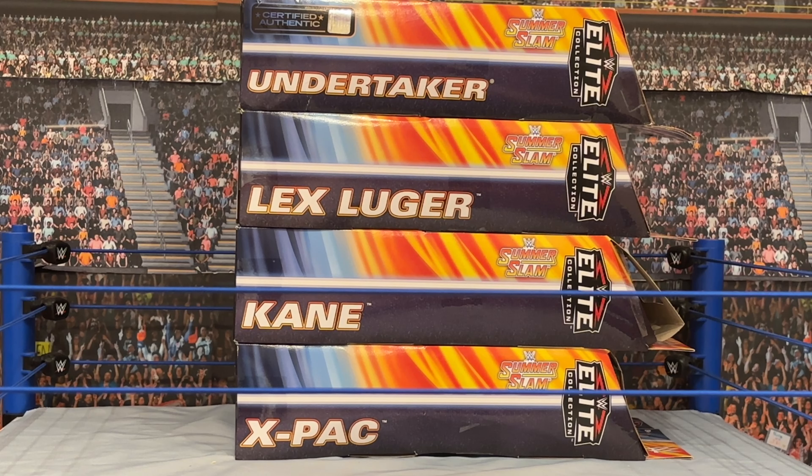Folks, are you ready for the biggest party of the summer? I know I am. SummerSlam is just around the corner and we're going to, in the next two weeks, unbox 10 different SummerSlam Elite figures. We're kind of going backwards here, so the latest set is going to be this week and then the year prior is next week.